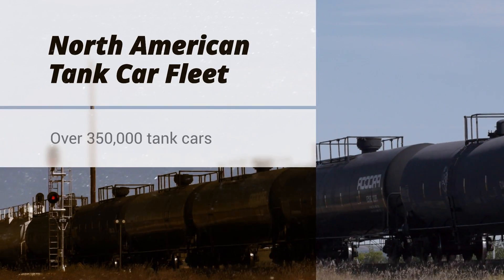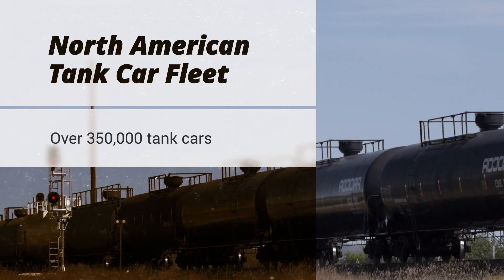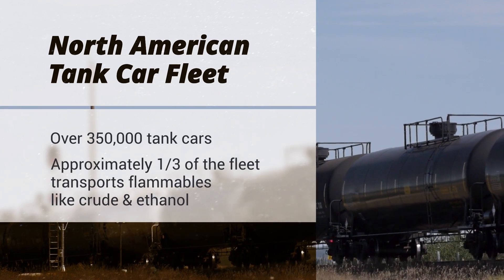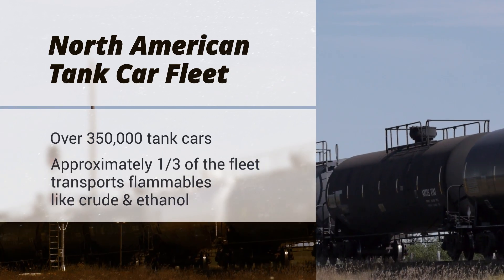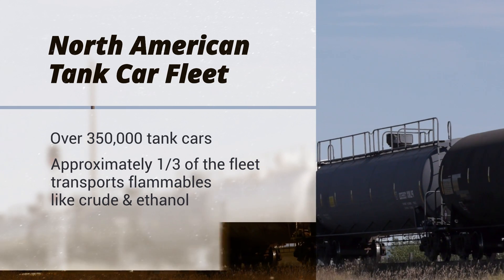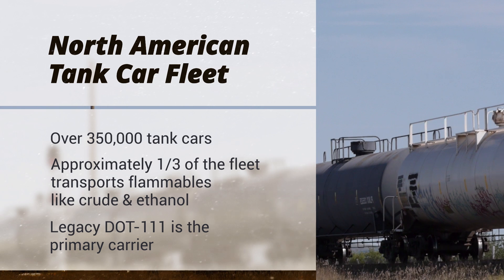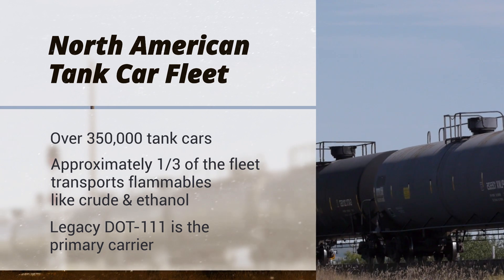There are over 350,000 tank cars on the rails of North America, and more than a third of this fleet is used to transport flammables, such as crude oil and ethanol. In the U.S. and Canada, the primary car type currently in use is the Legacy DOT 111 tank car.